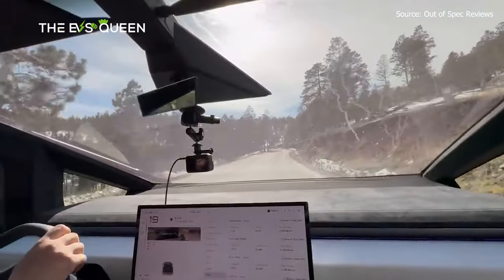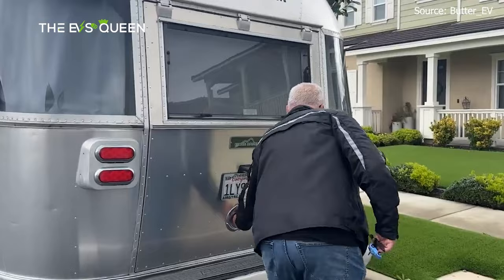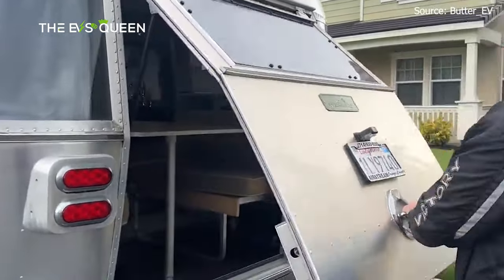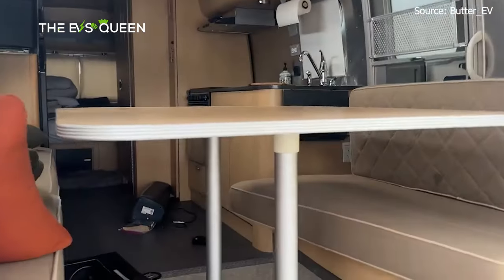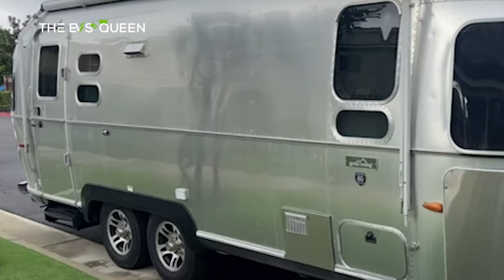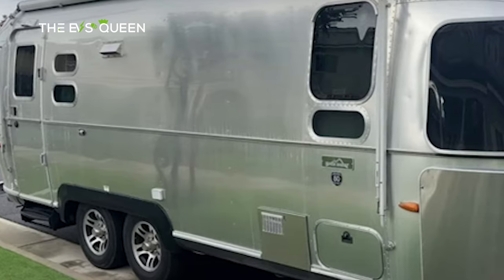One thing that's really cool about this camper is that it has a large door on the back that opens, kind of like a miniature toy hauler. This makes it easy to load in that 1,000 pounds of cargo with things like bikes, motorcycles, and more. It's also nice for opening up for fresh air and enjoying the outdoors.